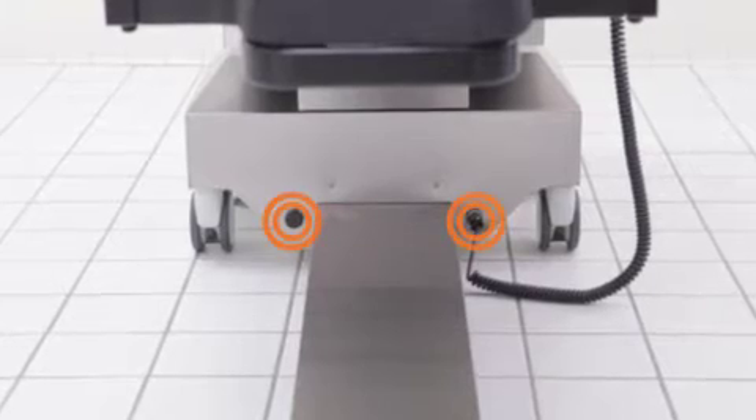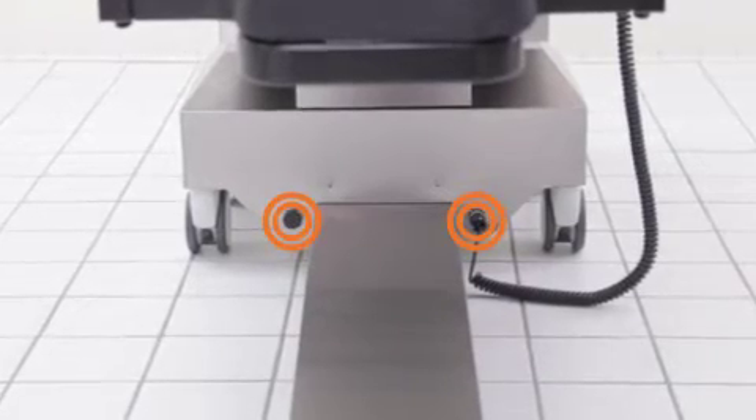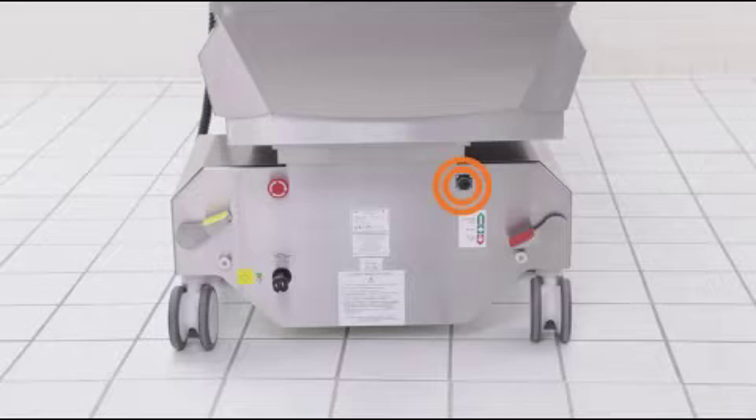For easy positioning and cable management, the hand control cable connects on either side of the front of the table base or to the rear of the table base.